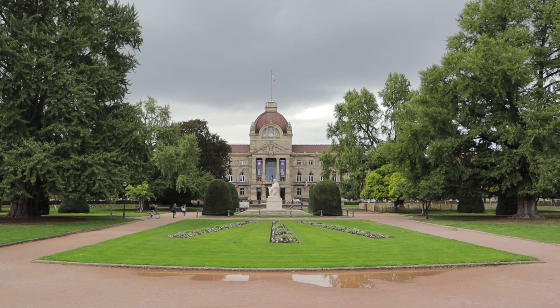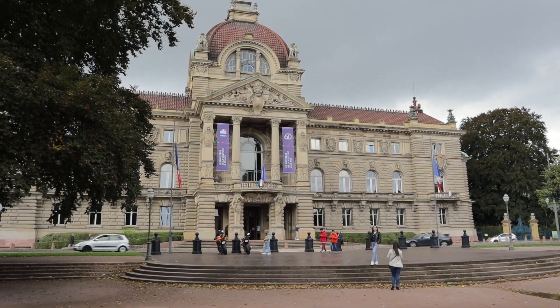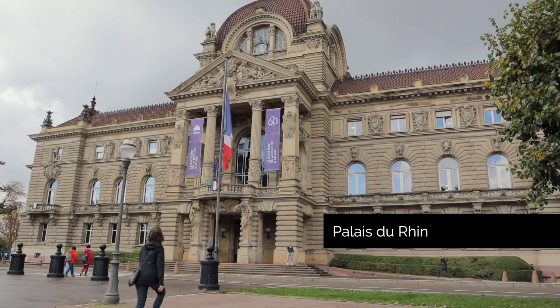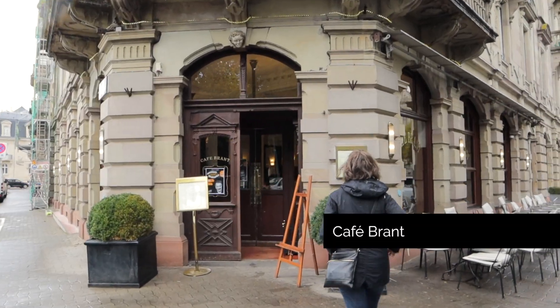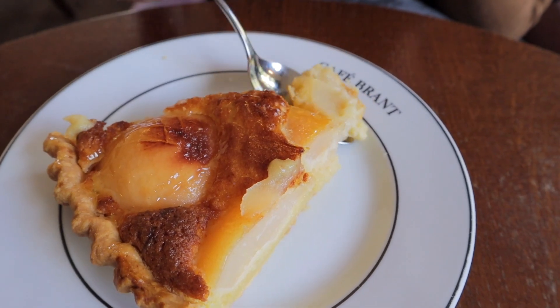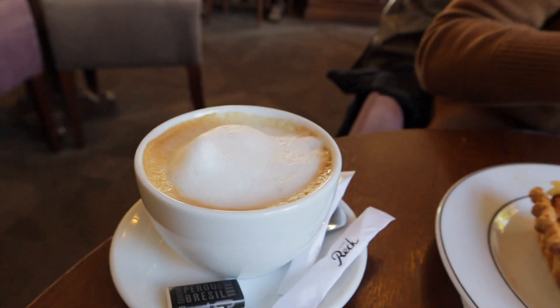After our museum visit we decided to explore the city a little more — there's so much to see here, tons outside of the historic area and Petit France. We made our way down to Place de la République, which is bordered by the Palais du Rhin, the National Theatre, and the University Library. Beautiful, stately buildings and a beautiful park. Then we walked over to the university area and had a coffee at Cafe Brent, a more traditional-style coffee house. A great way to walk around the city and see the university students.